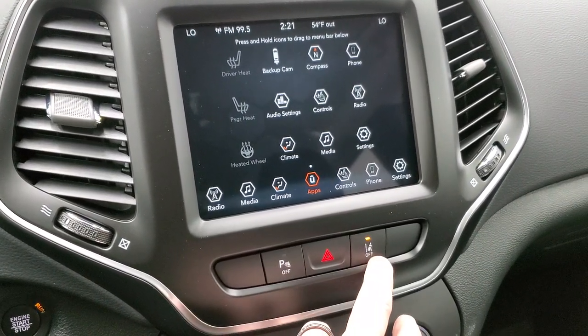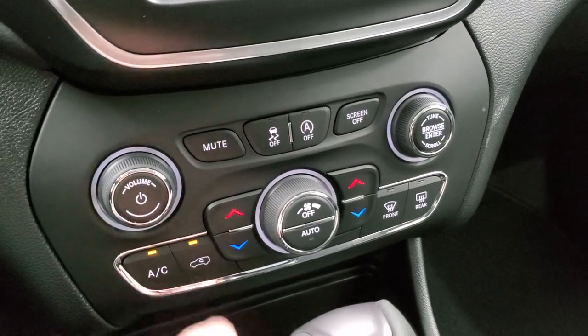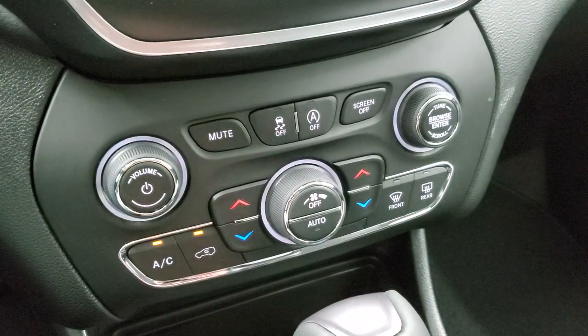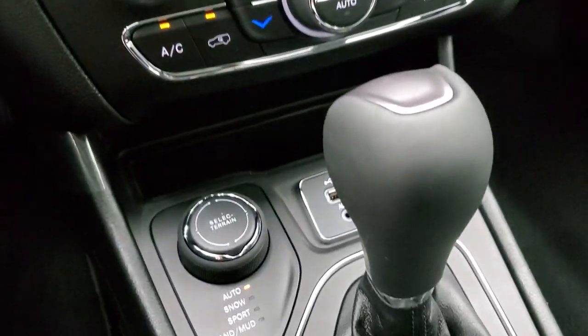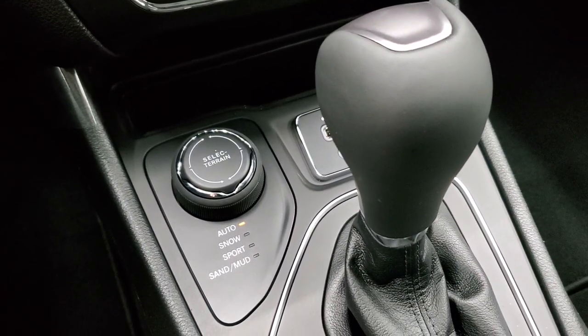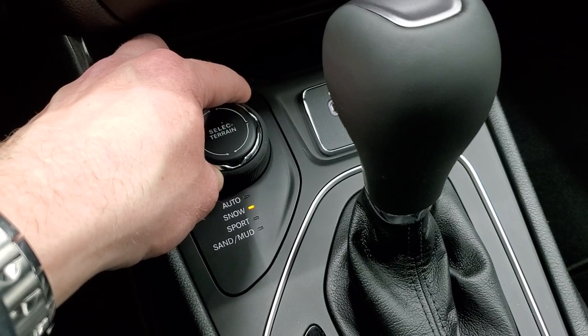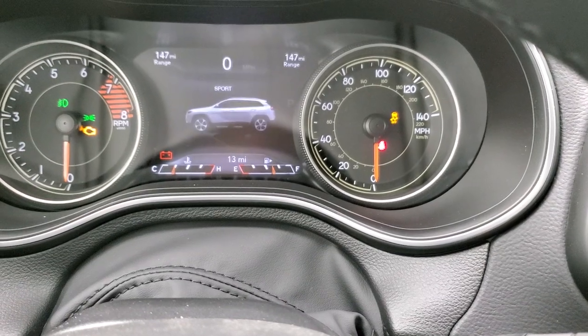Down here you have parking sensors and lane departure warning controls, more tactile climate controls, and a volume and tune control knob. You also have stability control and start-stop capabilities you can toggle on and off. Below that are your auto, snow, sport, sand, and mud terrain selectors — part of the ActiveDrive 1 system. As you change the terrain mode, you can see it update in the EVIC display.